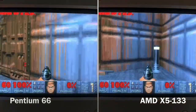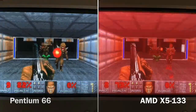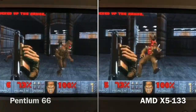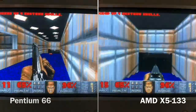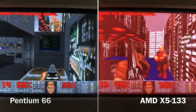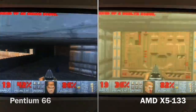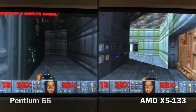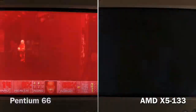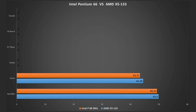Next up is Doom — the classic gaming reference. There's almost no difference and Doom is very playable on both CPUs with a high frame rate. The AMD finishes with a frame rate of 44.48 and the Pentium close behind at 43.37. It's almost a tie, but the AMD again seems to perform better. Doom was released in 1993 and programmed to perform perfectly on a 486-based system, which explains the AMD's slight edge.